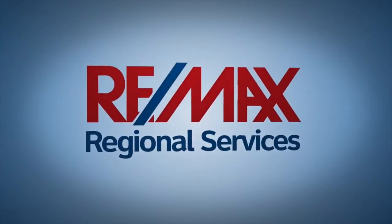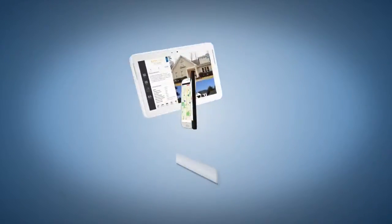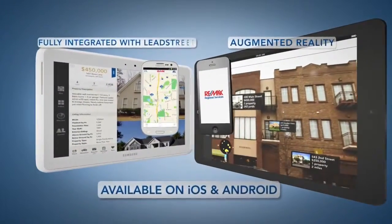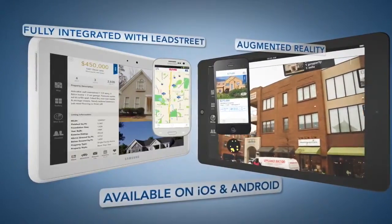RE-MAX Regional Services introduces the future of real estate in the palm of your hand. Our new mobile app for iOS and Android will revolutionize the way you work and the way your customers find their dream homes.